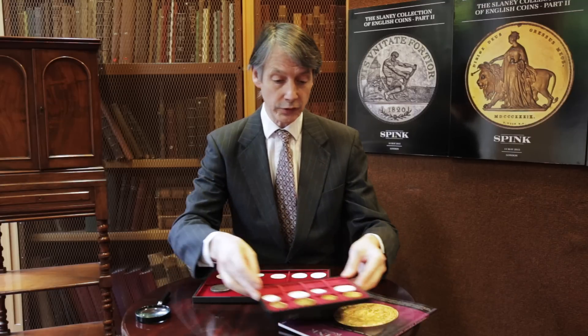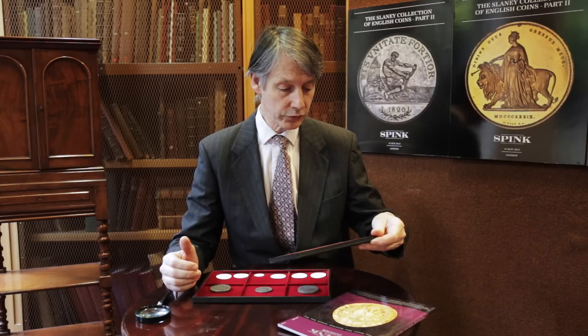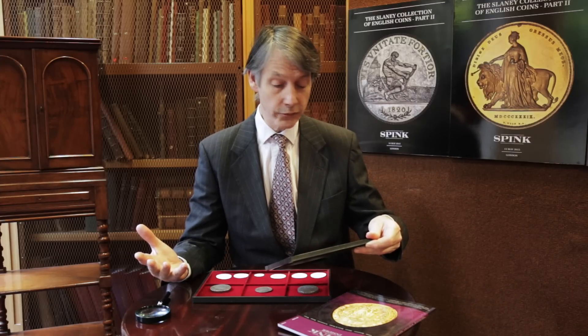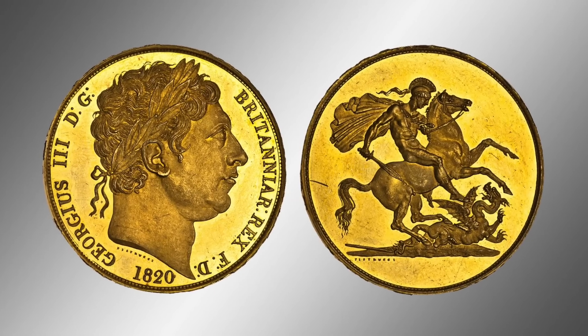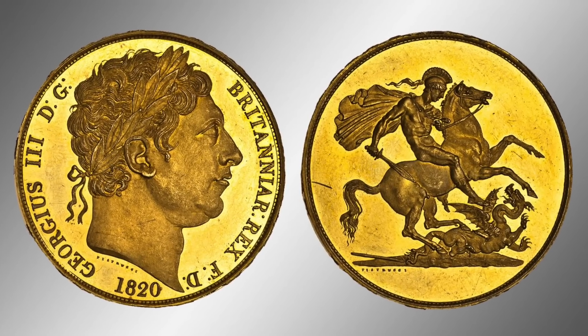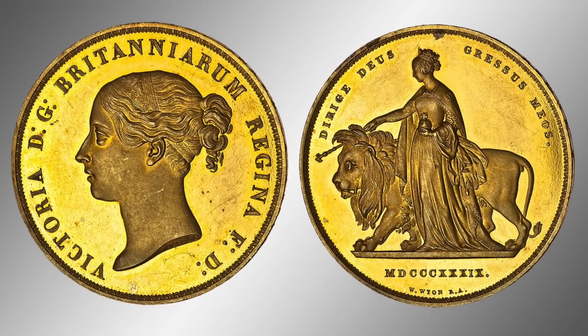Not everything is so big and not everything is so silver, because there are also many gold coins in the Slaney collection. Here on this tray — just four coins out of the hundreds on offer — we have coins of George III and Queen Victoria of the greatest beauty, but also incredibly rare things.